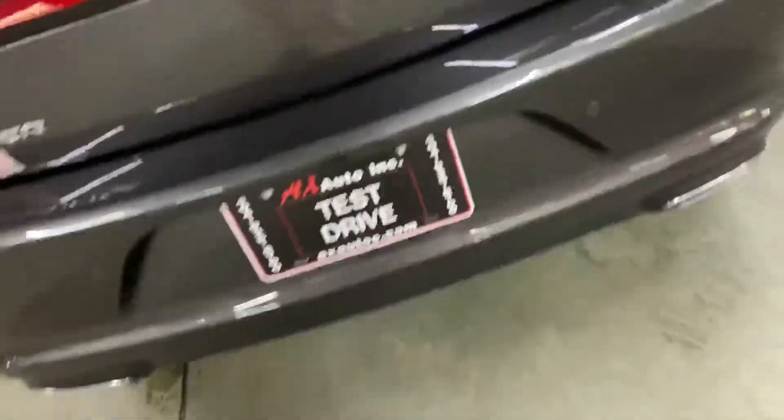Let's go ahead and pop the hood open. We'll also look at the trunk — you've got some very great space back here in the trunk. You've also got your backup sensors.